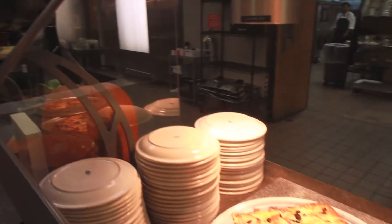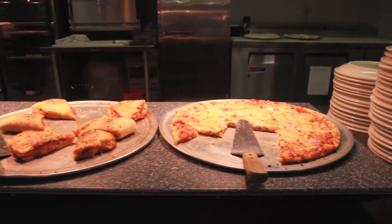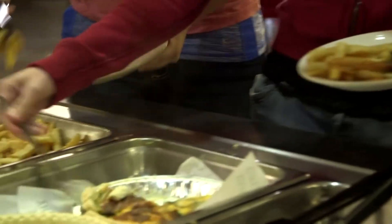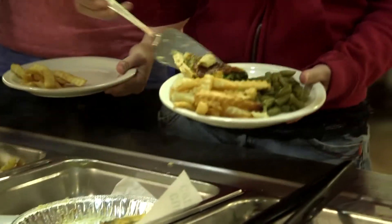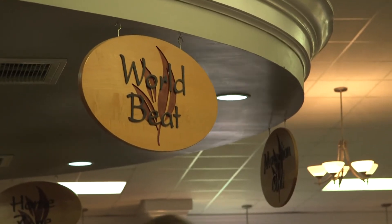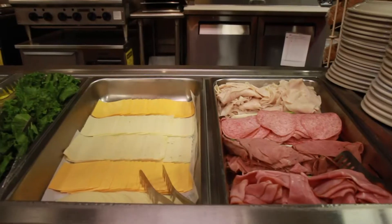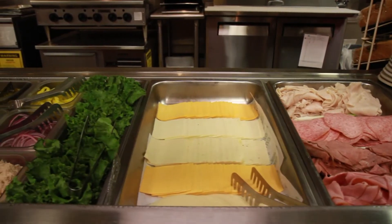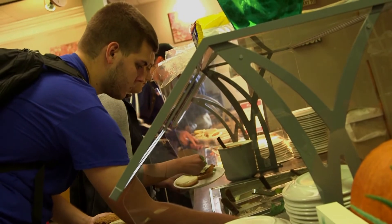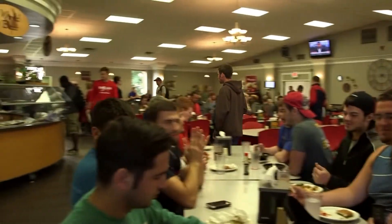Along with the grill, you're going to have things like the pizza bar, where you can get pizza for lunch and dinner every single day. Next to it is the home line, where you're going to find things your mom might make, like pork loin, fried chicken, and homemade mashed potatoes. Next is the World Beat, where they serve a new kind of food every single day. Next to it is the deli, where you can make yourself a sandwich, and over is the grill, where you'll have hot dogs, hamburgers, as well as onion rings and french fries.